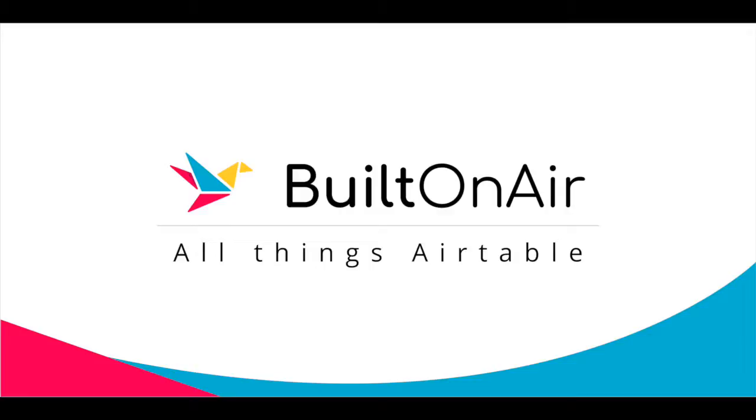Hey Sai, thank you so much for being here with us today on Built On Air. Why don't you tell us a little bit about who you are, where you are — since you're one of our international guests — and what you do? I'm actually up in Canada, in Ottawa, Ontario, capital city of Canada. The short answer is I'm a software developer at a company here called Shopify.